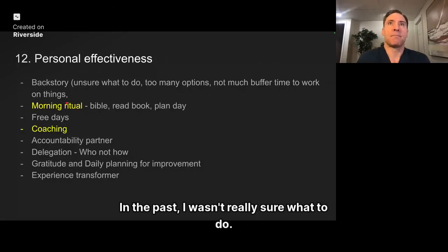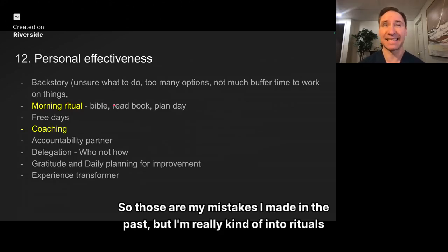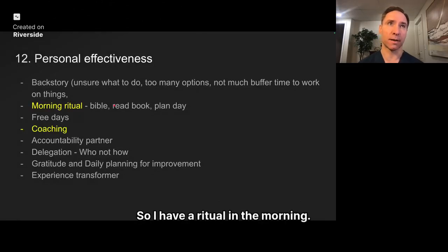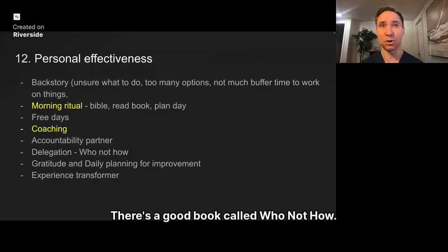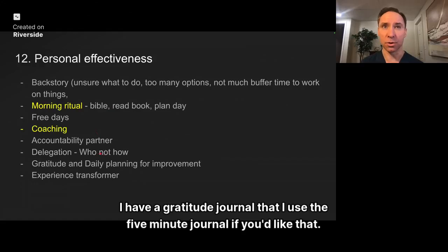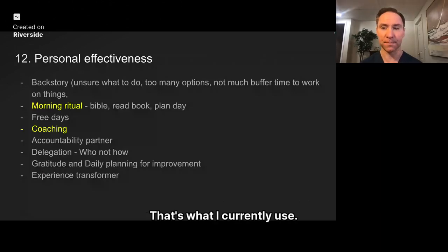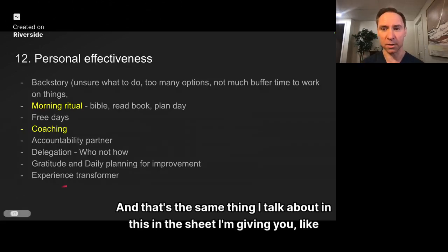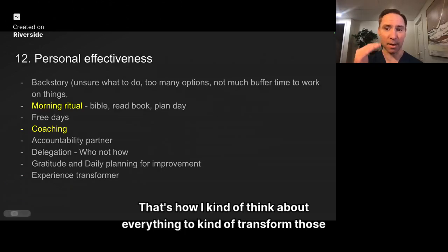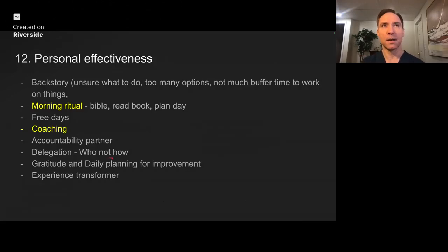Personal effectiveness: in the past I wasn't really sure what to do, I had too many options, and I didn't have any buffer time at work to get things done. But I'm really into rituals now — I have a morning ritual where I read the Bible, read a book, and plan my day. I have free days, an accountability partner I meet once a month, and I delegate a lot. There's a good book called Who Not How. I use the five minute journal for gratitude and the Productivity Planner to plan my day. I also do something called an experience transform — what's working, what's not working, what can I do differently, what's my plan. Dan Sullivan talks about this within Strategic Coach.